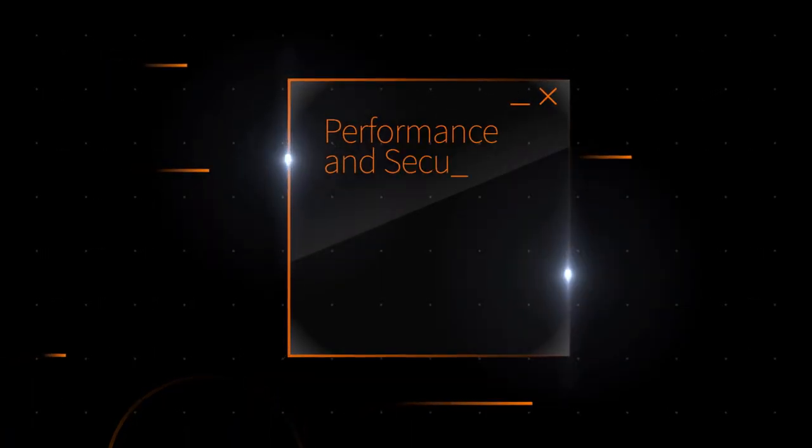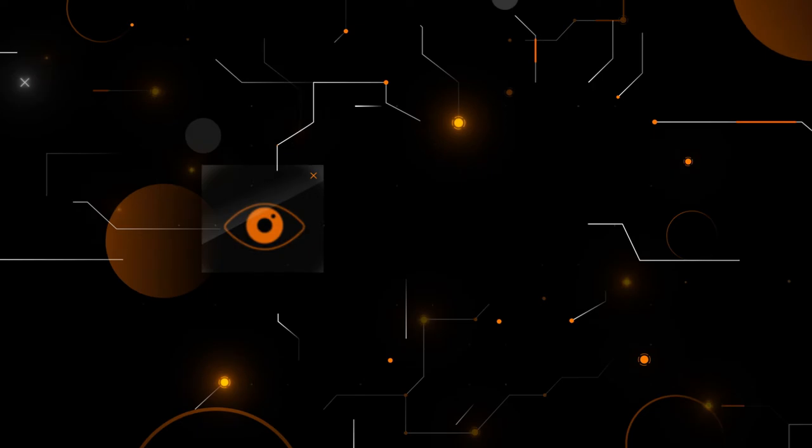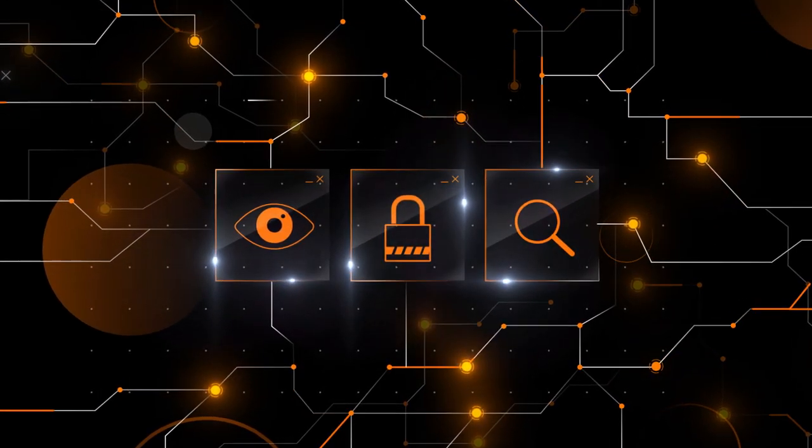Bottom line? With Riverbed, you can resolve both performance issues and security threats up to 90% faster. Reveal the blind spots in your network, including the cloud, and expose the next threat before it even has a chance to become one. Connect with Riverbed today and see what our NPM solution can do for your network.